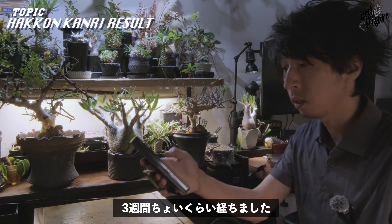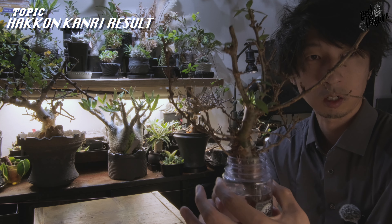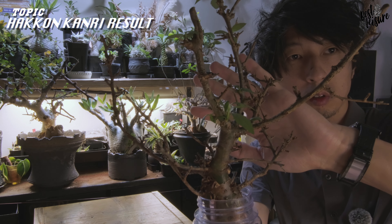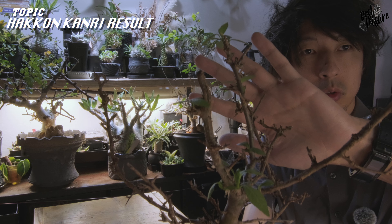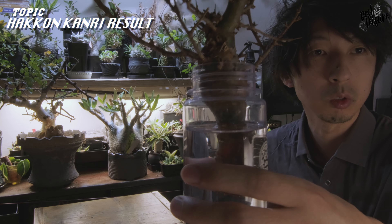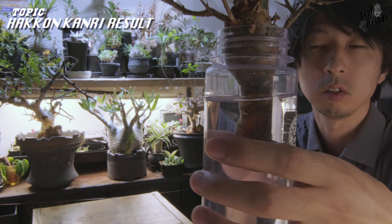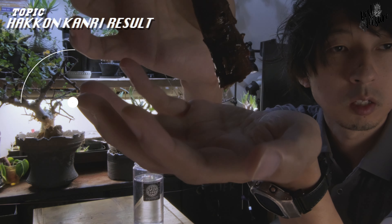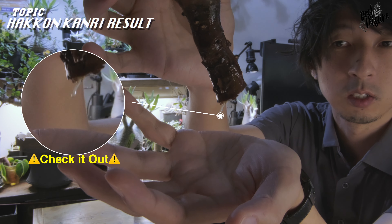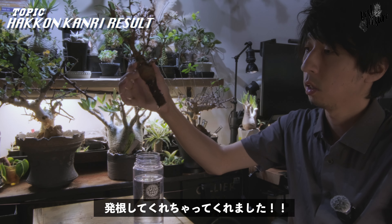あれからですね、約24日経っております。肝心の株の方どうなったかというと、こんな感じになっております。途中で結構調子よくて、めちゃめちゃ元気にやっています。根っこの方もどうかなというところ見ると、横っちょのところからポコポコとカルスみたいなのが出ていたんですが、おとといの夜についに、このところから根っこがにょろんと出てきてくれました。1ヶ月経たないうちに発根してくれました！